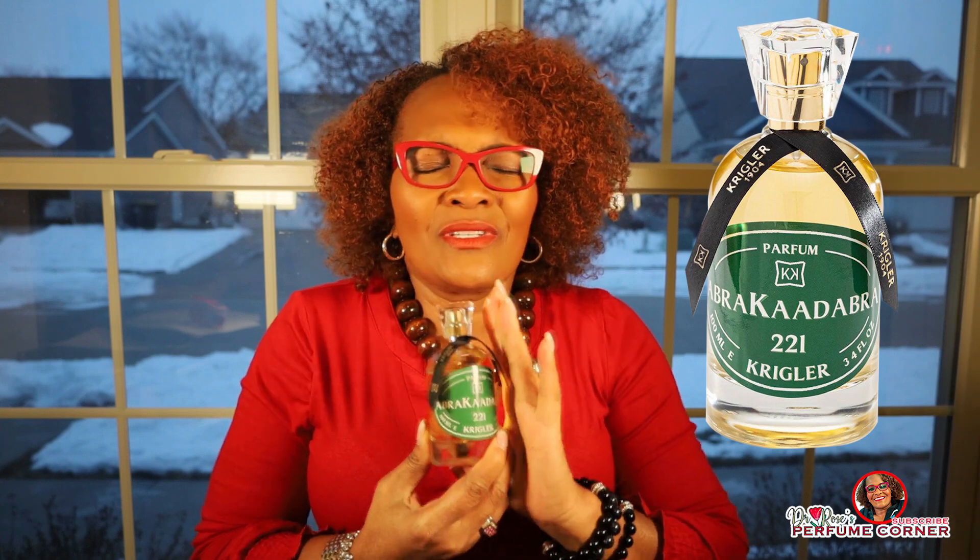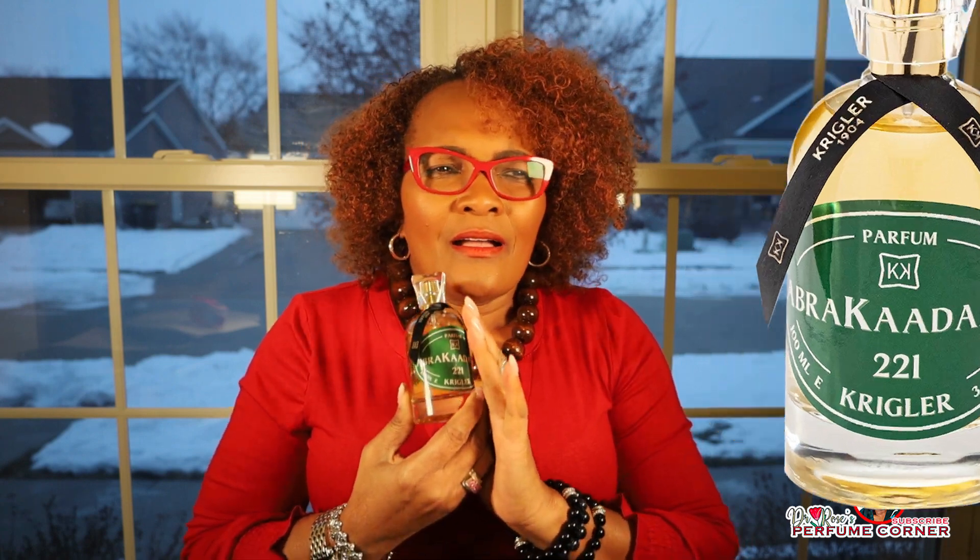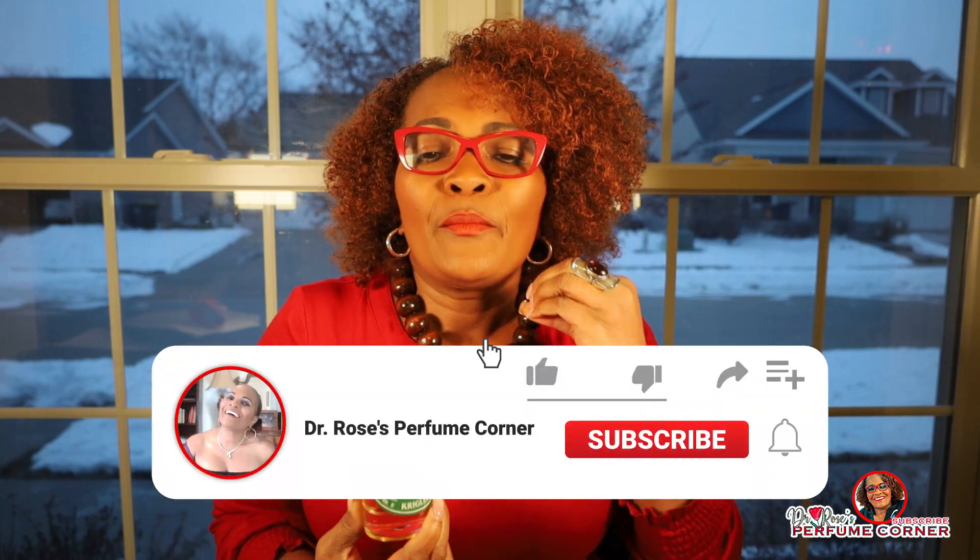It's a very functional fragrance, meaning you can wear this all year long — any season, any time of the day. You can wear this fragrance anywhere; it's very versatile.